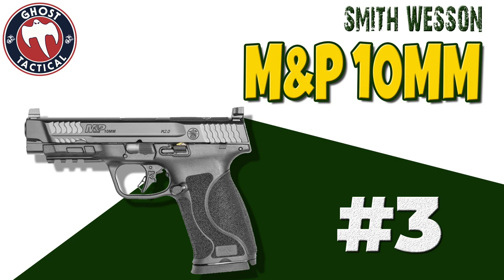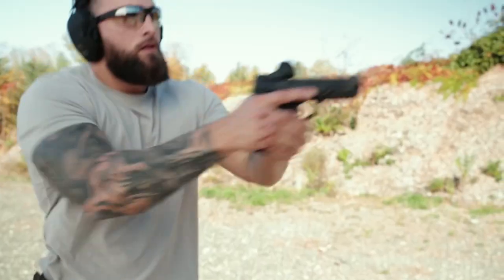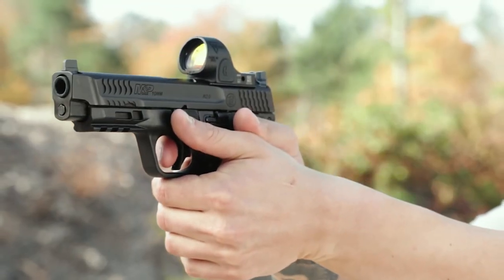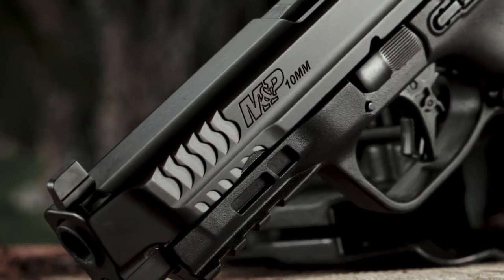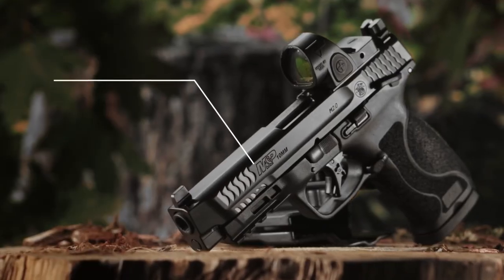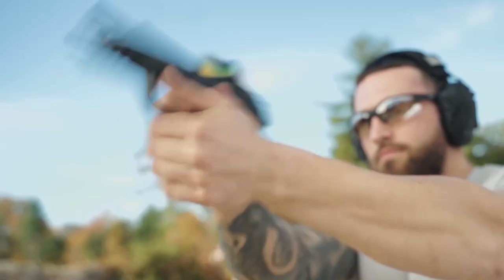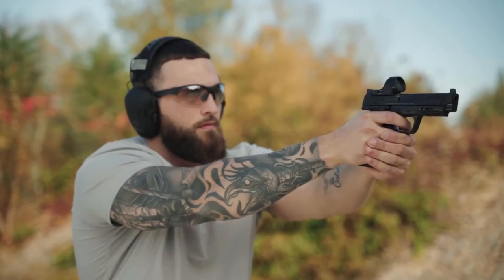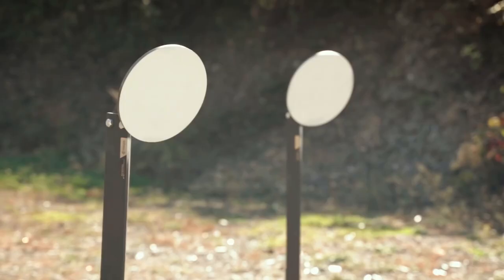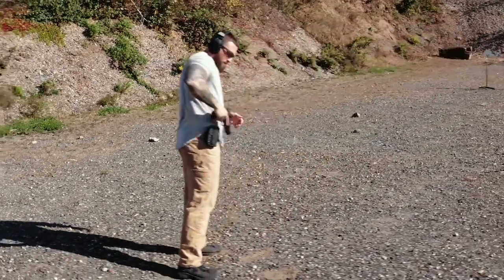Coming in at number 3 on the list is the Smith & Wesson M&P 2.0 in 10mm. Designed to shoot bigger, faster, flatter, and farther — whether for hunting, self-defense, or on the range — the M&P 10mm delivers exactly what you need. It is chambered in 10mm auto with a capacity of 15 plus 1. The barrel length is 4.6 inches with an overall length of 7.9 inches and an unloaded weight of 29.3 ounces.